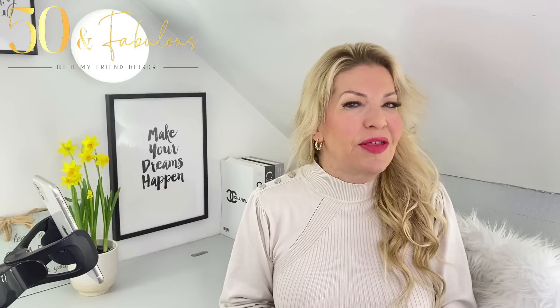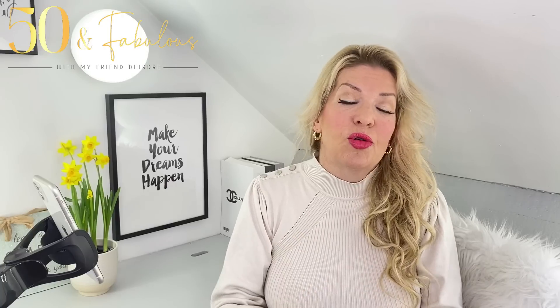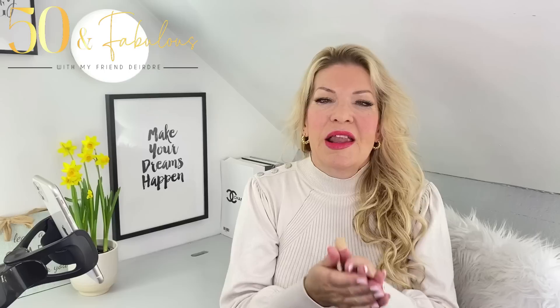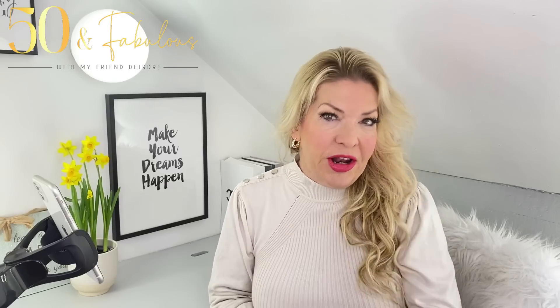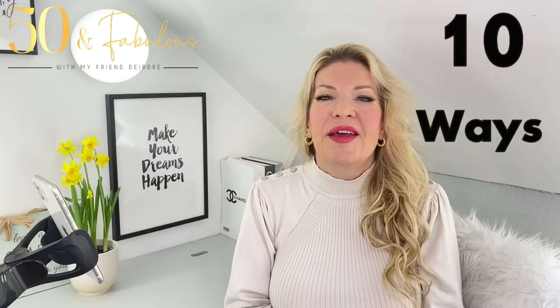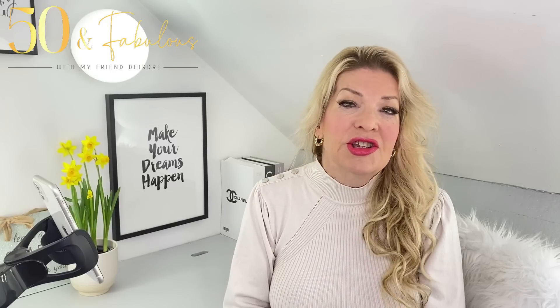I'll also be sharing things that will not make you look expensive. I'm sure you've seen other videos about how to look expensive — there are ways everybody talks about, such as the three colour rule, wear neutrals, wear basics and so on. They're all true, but I wanted to dive a little deeper into how to do it easily on an everyday basis. I've come up with 10 ways that will make a huge difference to your overall look.